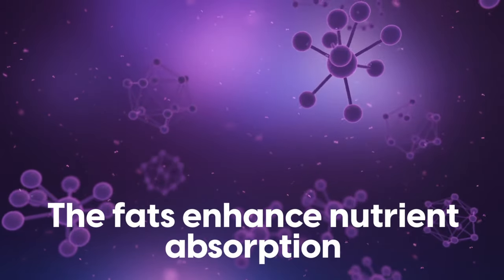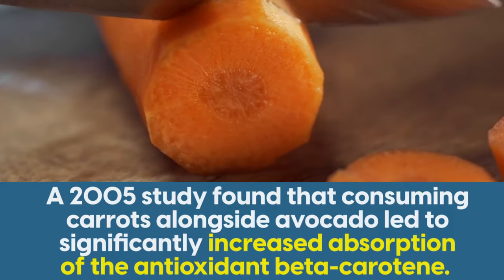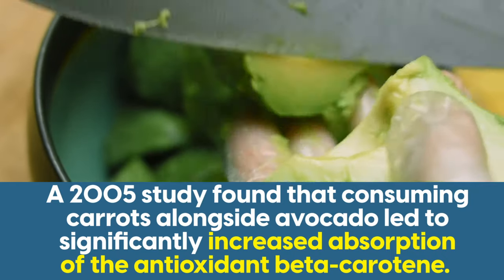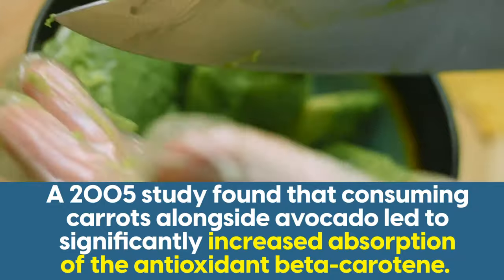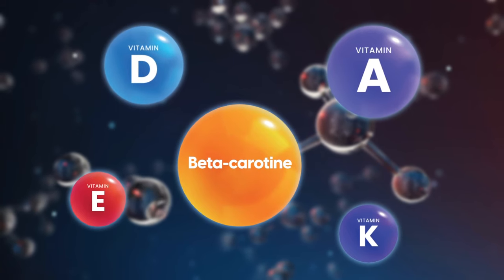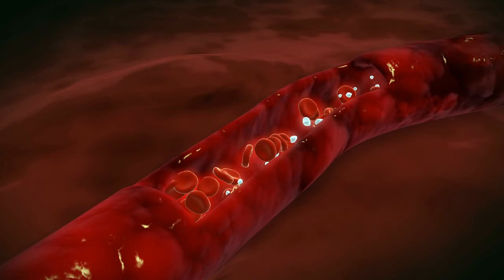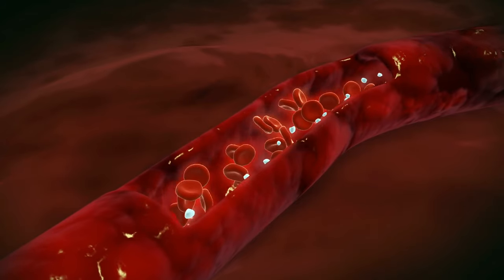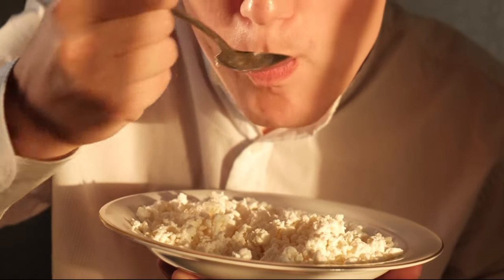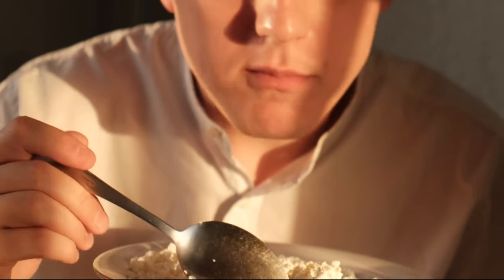Plus, the fats enhance nutrient absorption. For example, a 2005 study found that consuming carrots alongside avocado led to significantly increased absorption of the antioxidant beta-carotene compared to eating carrots alone. That's because fat-soluble vitamins such as vitamin A, D, E, and K, along with antioxidants like beta-carotene, require fat for absorption — they dissolve in fat, and only then can they be transported through your bloodstream. Moreover, proteins and fats promote a feeling of fullness, potentially leading to reduced calorie intake, which is beneficial for weight management, a key driver of diabetes.